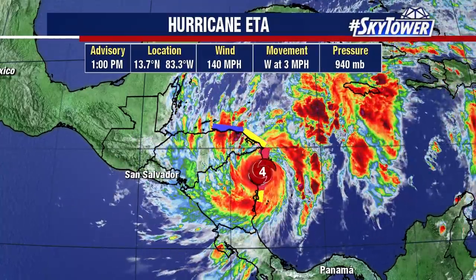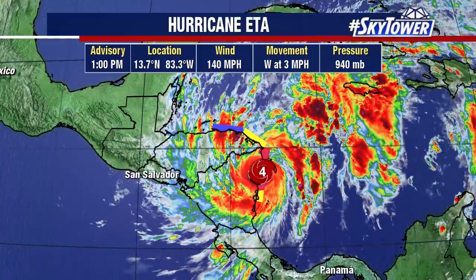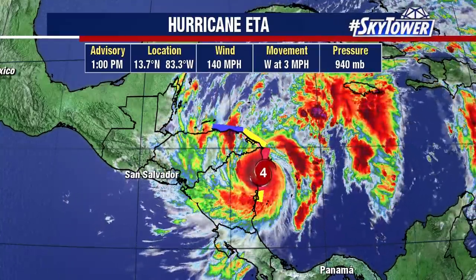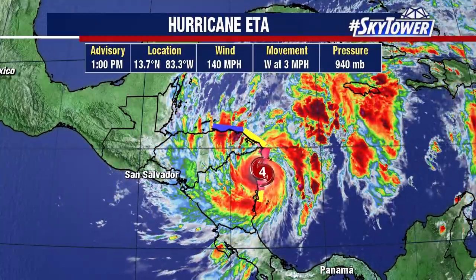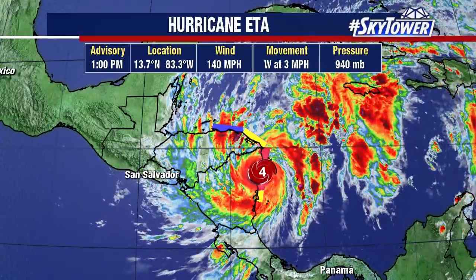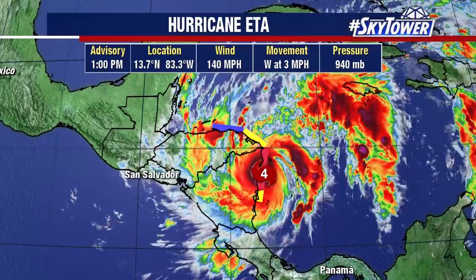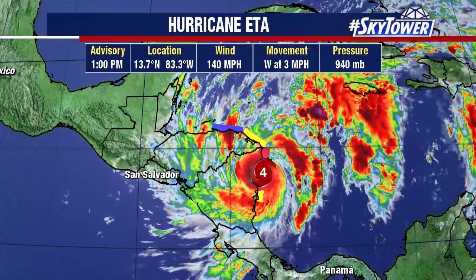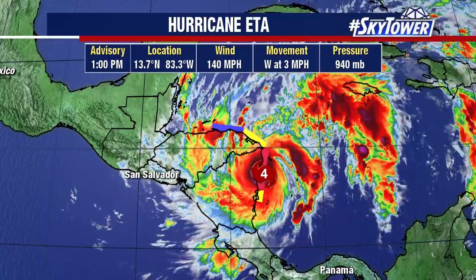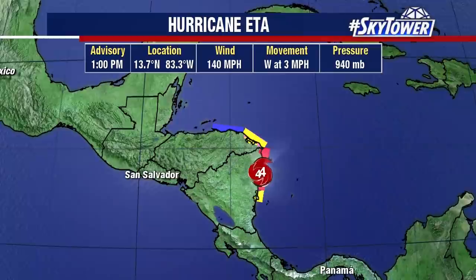On top of all the winds, look at how slow this is moving — to the west at three miles an hour — so you have those prolonged periods of very strong winds moving onshore. You have the storm surge, and then you have the rainfall on top of this. We're talking 15 to 25 inches of rain over a widespread area moving into some very mountainous terrain, and then we're going to see some pockets of up to 35 inches of rain. So you've got the flooding, you've got the landslides, the mudslides — just a huge, huge problem.